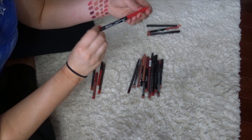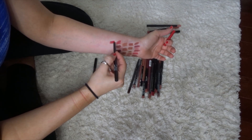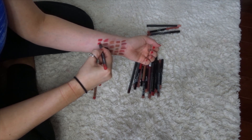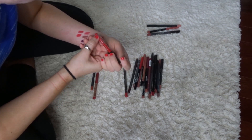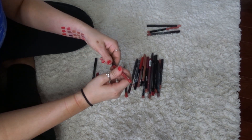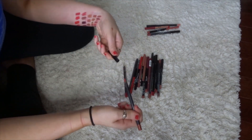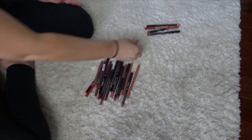Now I have my reds. The Wet n Wild Gel Lip Liner in Red The Scene — such a creamy formula. Cover Girl Lip Perfection in Passion. The Sephora Collection in Classic Red. The Makeup Forever in Full Red — you know what, I don't really love that, I might get rid of that one. And then Kylie in 22 — yeah, I like that. So I'm keeping these and getting rid of one.